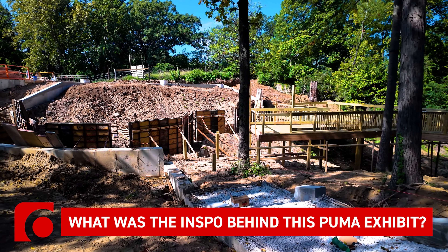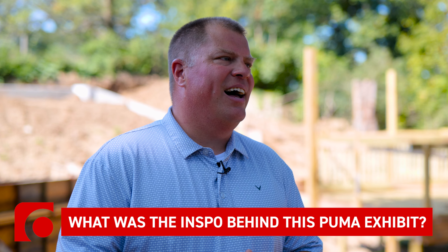We've been in conversations with the donor family for about six or seven years now, and the timing was just right. The family had a passion for the mountain lion and bringing an exhibit here to Skopal Zoo, so we were excited to work with them to bring this to fruition.